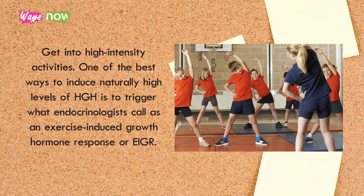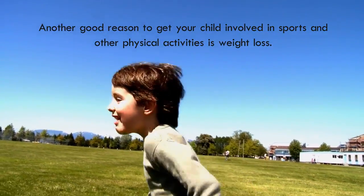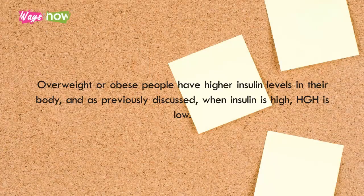Tip 3: Get into high-intensity activities. One of the best ways to induce naturally high levels of HGH is to trigger what endocrinologists call an exercise-induced growth hormone response, or EIGR. Resistance training and high-intensity cardio are proven to cause elevated HGH levels post-workout. Additionally, weight loss is another good reason to get your child involved in sports, as overweight or obese people have higher insulin levels, and when insulin is high, HGH is low.